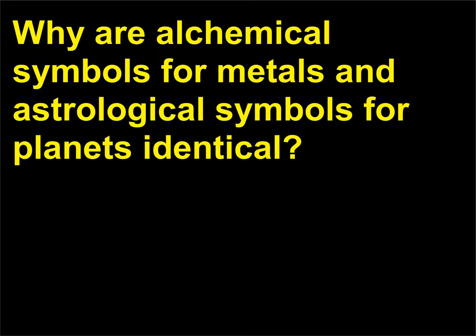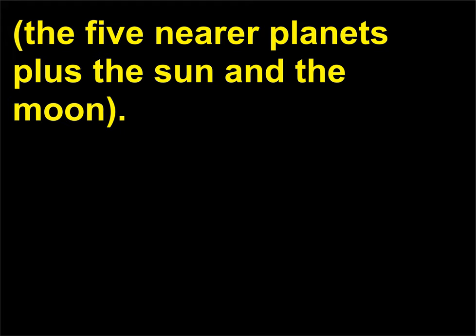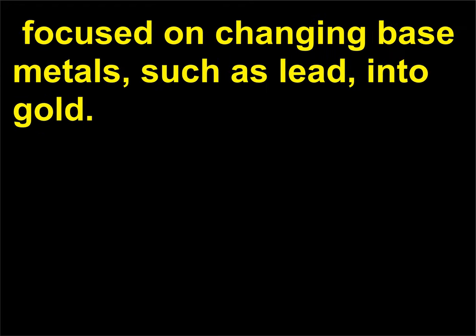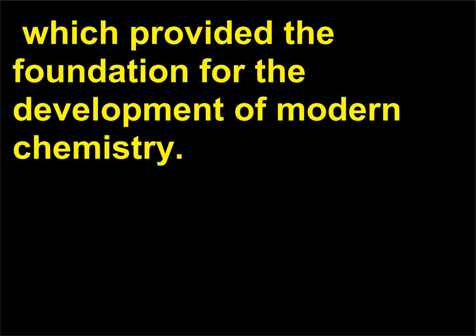Why are alchemical symbols for metals and astrological symbols for planets identical? The ancient Greeks and Romans knew seven metals and also knew seven planets — the five nearer planets plus the sun and the moon. They related each planet to a specific metal. Alchemy, originating in about the 3rd century BCE, focused on changing base metals such as lead into gold. Although at times alchemy bordered on mysticism, it contained centuries of chemical experience, which provided the foundation for the development of modern chemistry.